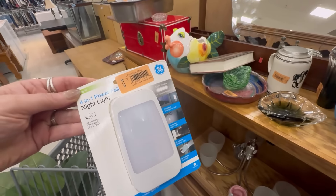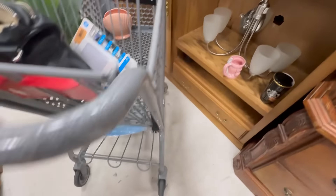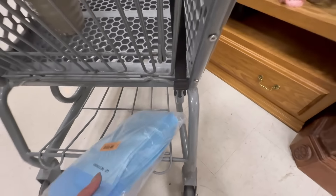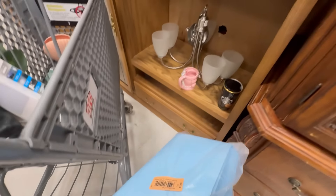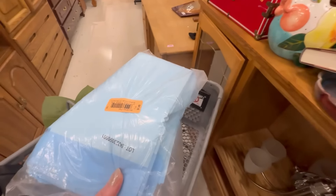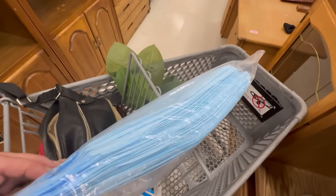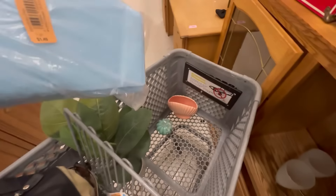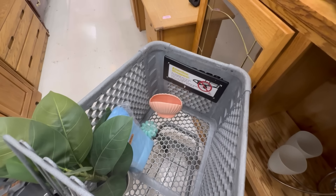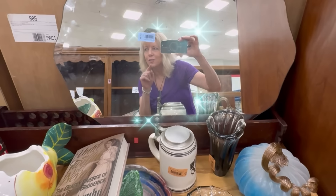This light comes on when the power goes out — it automatically comes on and you can pull it out, and it's a fully charged flashlight for you. Her electricity went off for almost 18 hours. So I'm getting her that. She buys them from Amazon — they're not cheap. They're just little doggy pads. One of her dogs, Miss Lola, doesn't always control herself. So I'm happy with all this so far. Now I'm going to look at jewelry.